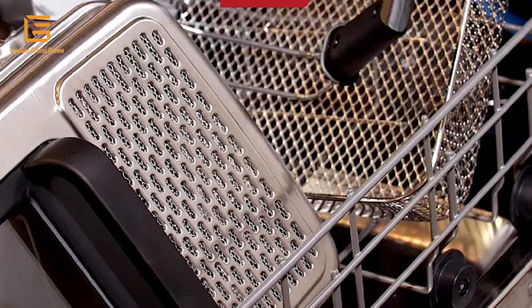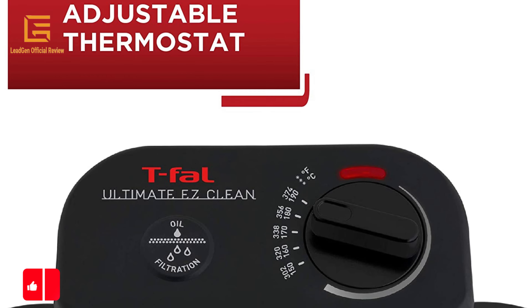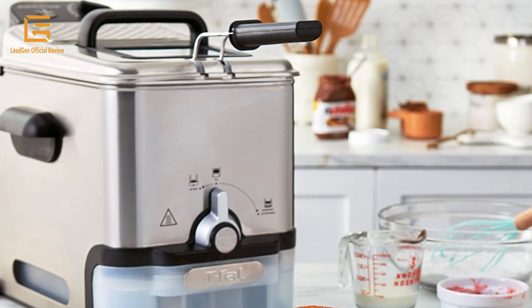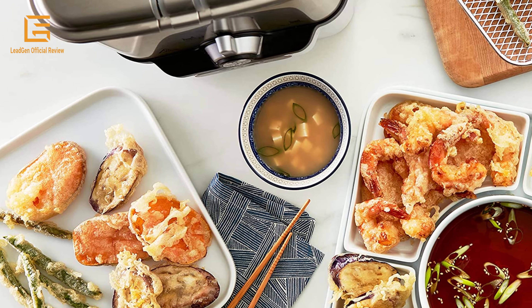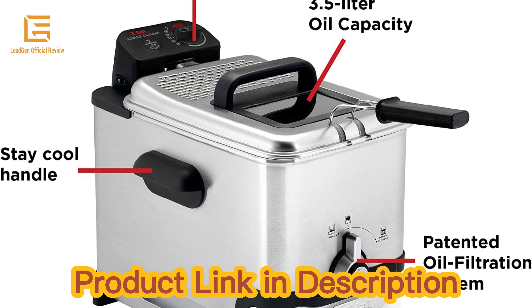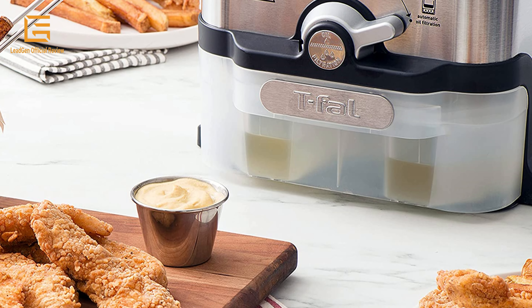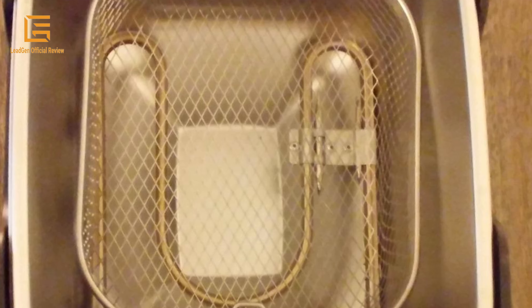This T-Fal deep fryer features a unique oil filtration system which automatically drains and filters oil for future use, letting you make restaurant-quality fried food at home minus the hassle and mess. Designed for family-sized dinners or entertaining, it offers 3.5-liter oil capacity and 2.65 lb fresh food capacity. The powerful 1700-watt adjustable thermostat selects the perfect cooking temperature, while the quick-recovery heating system ensures crispy results with minimal oil absorption. When finished, the exclusive oil filtration system automatically drains and filters remaining oil into a large plastic container below. The removable tightly sealed container conveniently stores oil for future use, saving time and money.